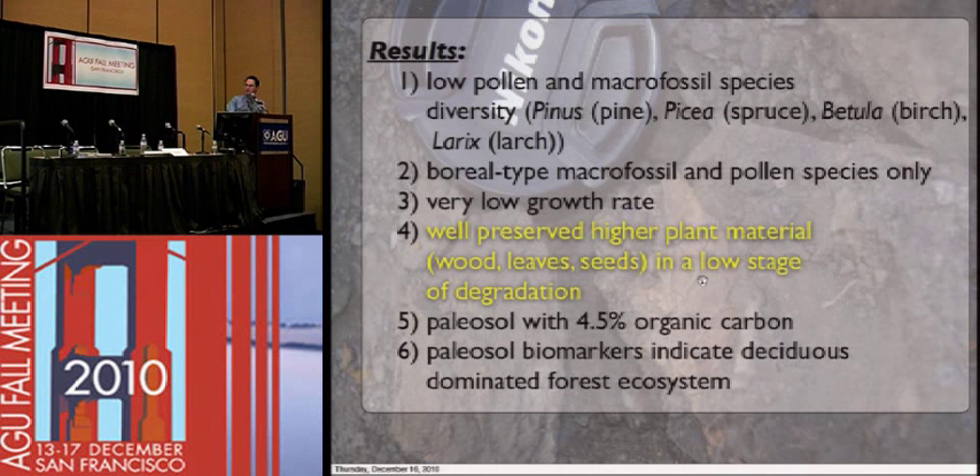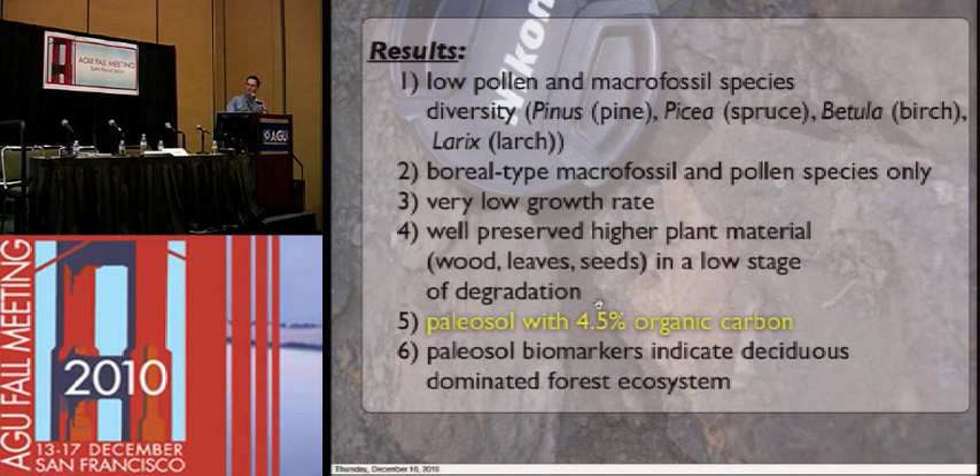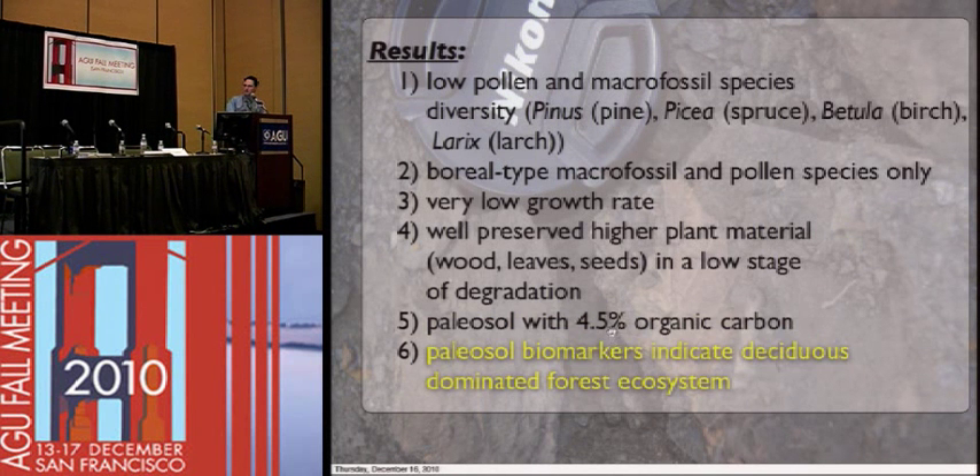We've got very well-preserved higher plant material in a low stage of degradation. This is a potential source of organic matter — if you're a microbe or a fungi, this is good stuff you can eat and metabolize. The paleo soil is also relatively rich in organic carbon — for its age of at least 2 million years old, it's 4.5% organic carbon, which is in the neighborhood of what you'd find in present-day ecosystems. We sent samples away for biomarker analysis, and it reinforced what we found with the macrofossil species diversity — a mixed deciduous forest dominated by pine and spruce. So we've got three lines of evidence to suggest a very low diversity, mixed boreal-type ecosystem in that area.